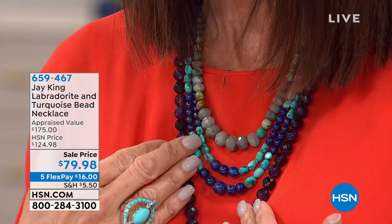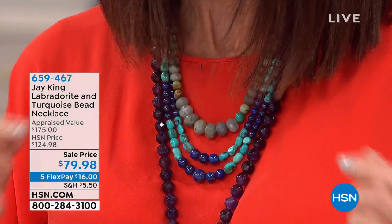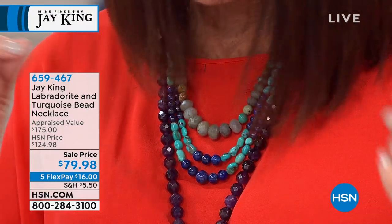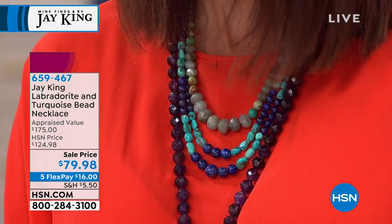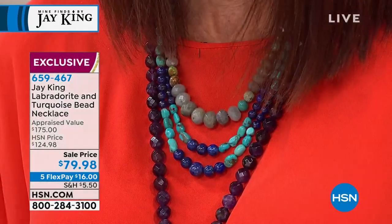But one in particular, you and I were discussing this Labradorite and gorgeous stunning turquoise bead, priced at $175, an amazing price today at $79.98. It's incredible — lowest price ever. The length is completely adjustable with extenders. Definitely stay tuned, it's coming up a little bit later on.